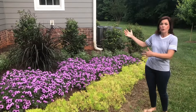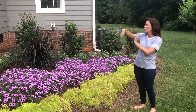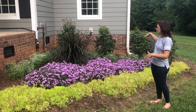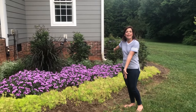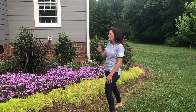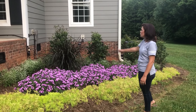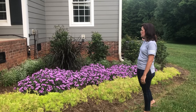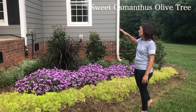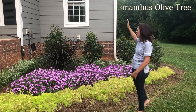Now let's go check out the Supertunia Bordeaux bed. Here we are at the beautiful Bordeaux flower bed — this is right off of our front porch, a little nook where our front porch and our bathroom create this perfect shaped bed. It's about a 15 by 15 foot bed. Look at how great they're doing — are they not gorgeous? In the back I have my sweet tea olive trees, my evergreens; they stay there and will give us a little more privacy for the bathroom window.